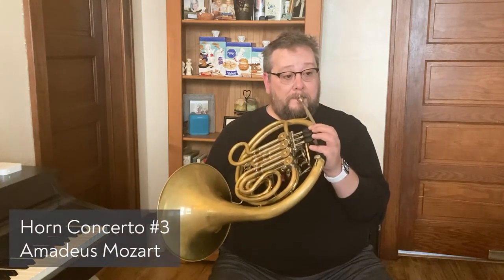The French horn has many different ways to sound. It can sound very happy and excited, and it can also sound very sad and lonely.